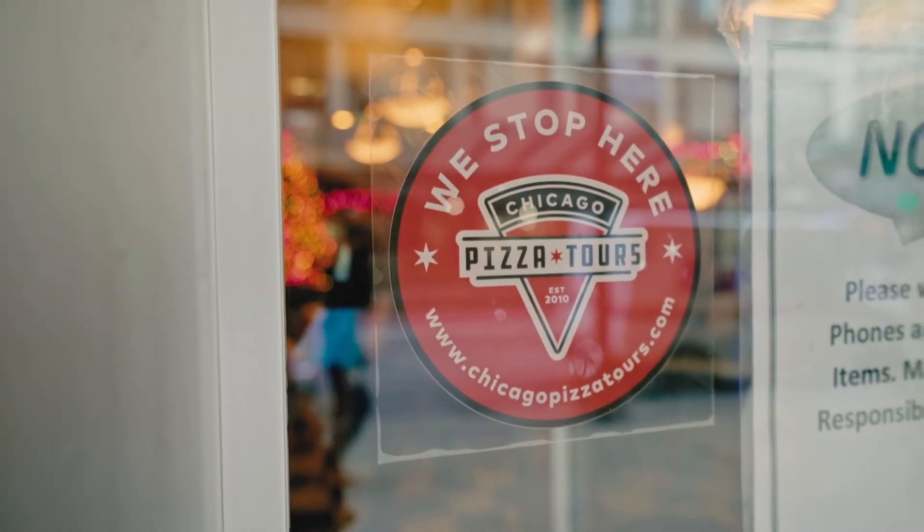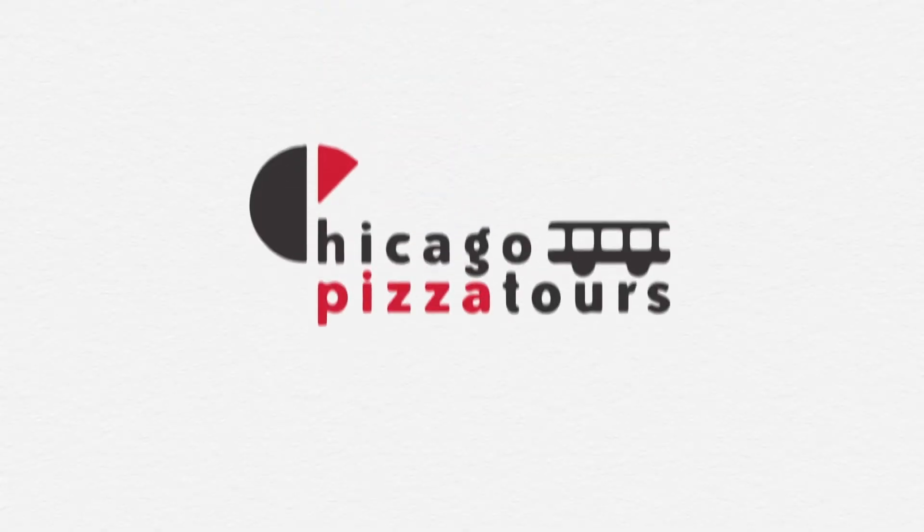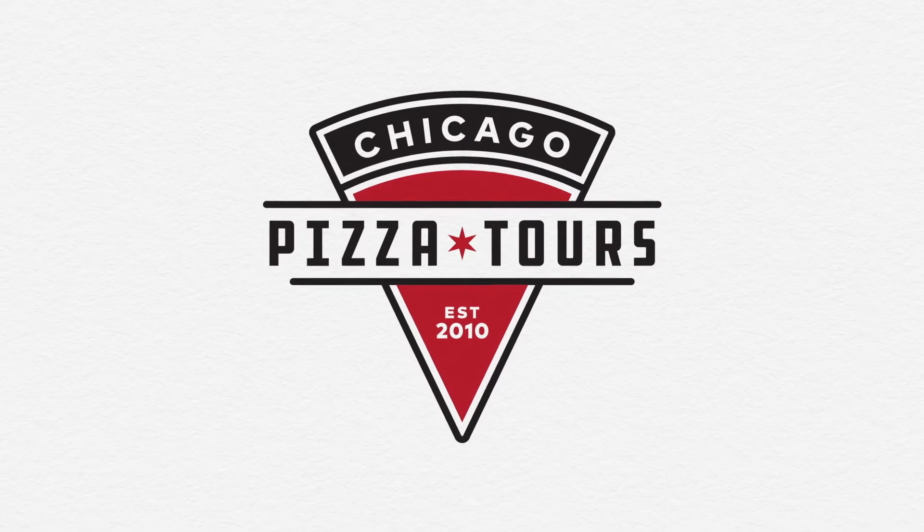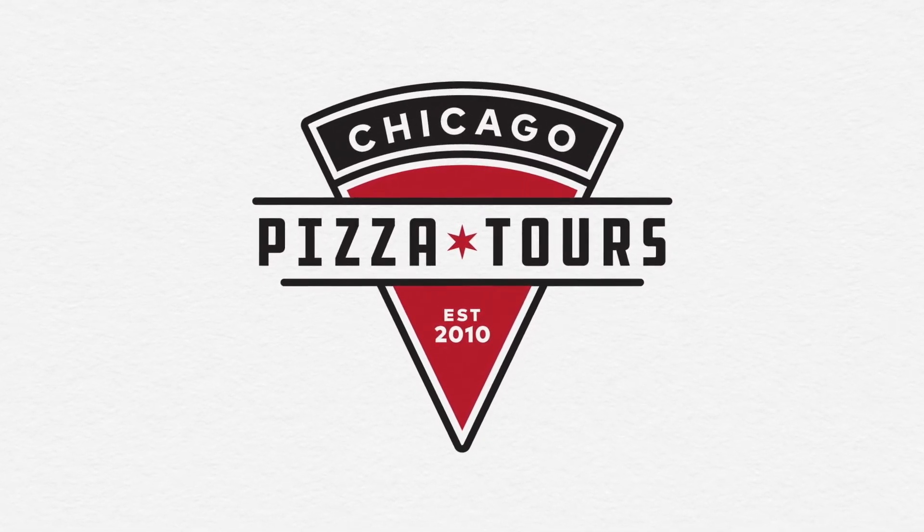We kept the colors the same, which was really important to them. We added some new imagery like a star in the middle which represents the flag of Chicago, and then the typeface we use for the word Chicago is a reference to the signage of the Chicago Theater.